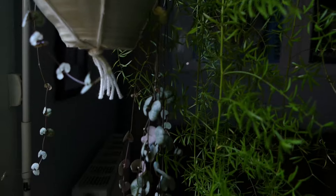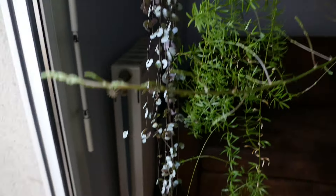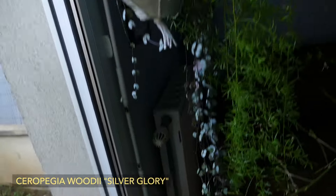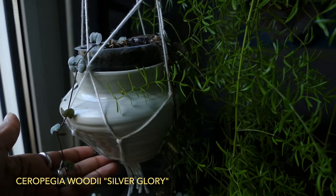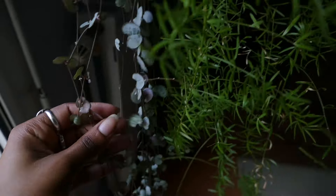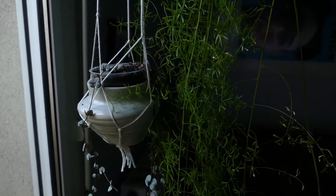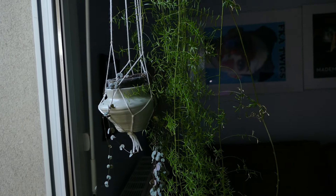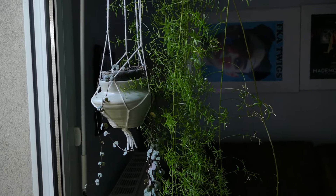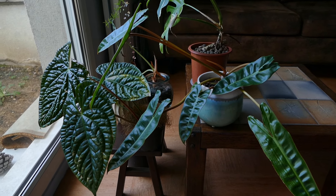Next we have this silver string of hearts — she's one of the plants I'm most concerned about. Even if she looks like she's thriving, she used to be bigger, and she used to have bigger leaves. Right now she only has really small leaves. I think the soil is not the best for her. I repotted her right before I moved into this new apartment and she started declining, so I think it's because of the soil. I might repot her again quite soon.